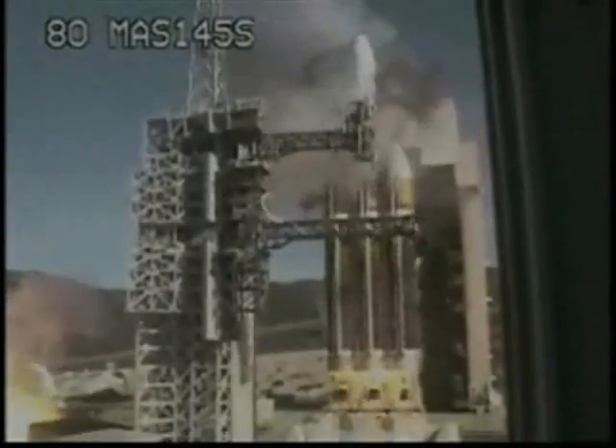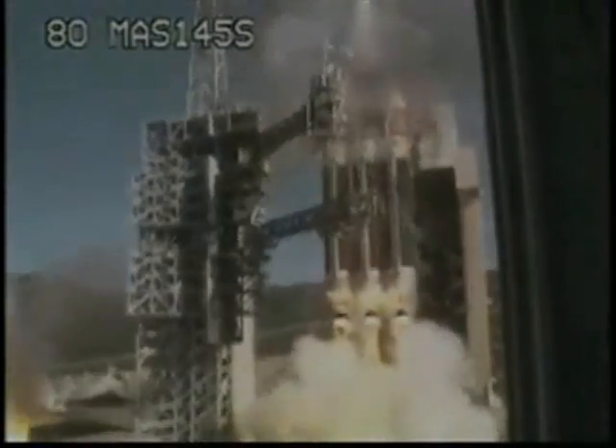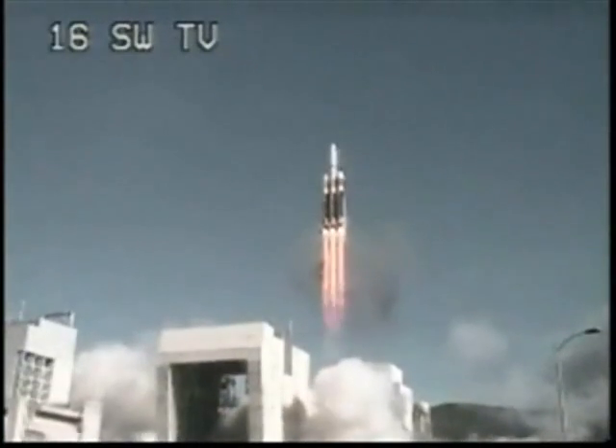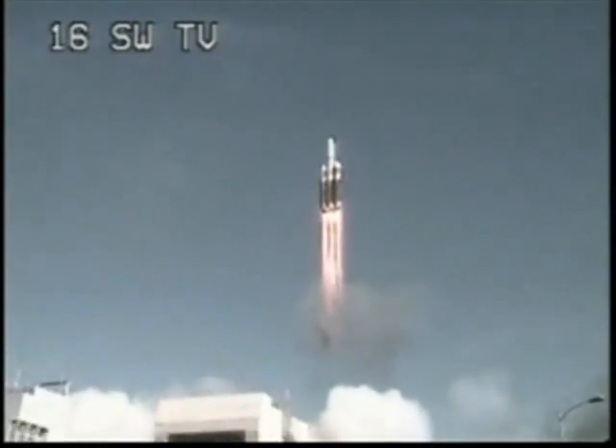We have liftoff. Liftoff of the United Launch Alliance Delta IV heavy rocket carrying the NRL-49 mission for the National Reconnaissance Office. This marks the first West Coast Delta IV heavy launch.